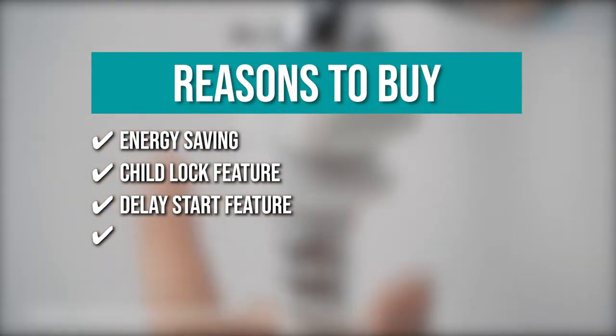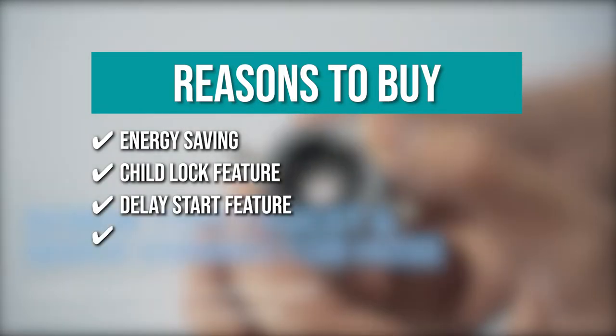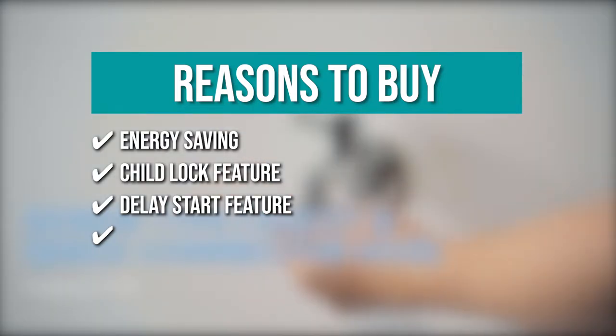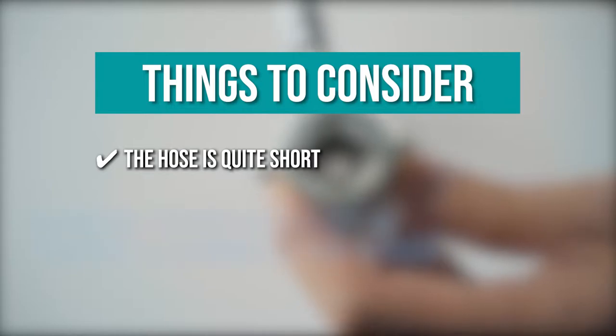Highly convenient. It has six pre-programmed settings including normal, quick, heavy, bulky, delicate, and spin only. You can also add extra rinse time by pressing the extra rinse button, and the washer also has three water temperatures to meet your different laundry needs. Keeping all that in mind, the thing you should know before you buy the product is the hose is quite short.